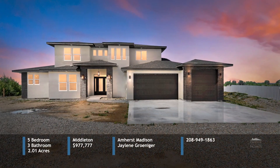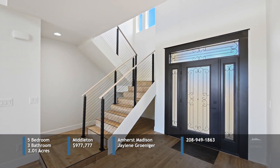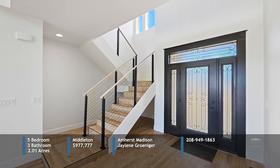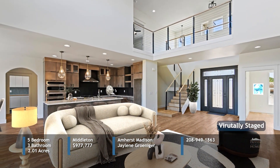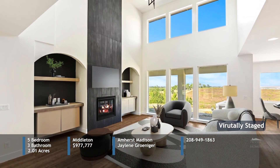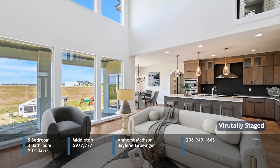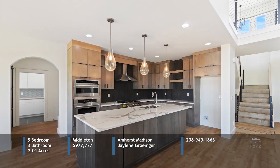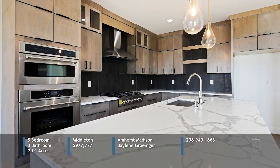Enjoy stunning sunsets and sunrises from this contemporary custom-built home on a little over two acres. The grand entryway opens to panoramic views through ceiling-to-floor windows, filling the space with natural light. The home boasts high-grade vinyl plank flooring, custom lighting, maple cabinetry, quartz countertops, vaulted ceilings, arched doorways, barn doors, and a level 5 smooth wall finish. The gourmet kitchen is equipped with Thor appliances, a six-burner gas cooktop, and a dual-purpose air fryer microwave. Additional features include butler's pantry, mudroom, and utility room with a sink.